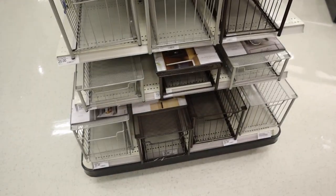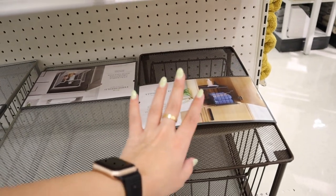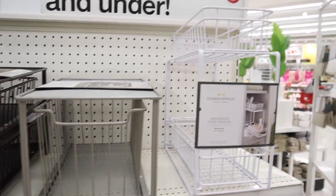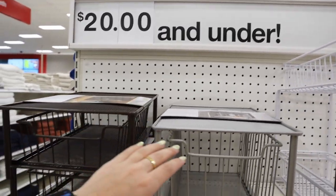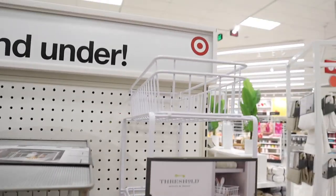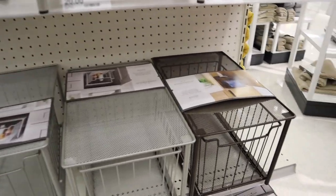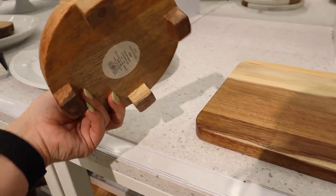Just found these over in the bathroom section — great for organization. They're these stackable organizers with a drawer, so you can put stuff on top and the drawers slide out really nicely. They have a couple different sizes and colors: brushed nickel, white, and a bronzy color. One option is two small drawers with a top, another is a big drawer with a top shelf. They range from $15 to $20, and I just think they're really great for organization. If you're on the hunt for something like this, Target might be your best bet.